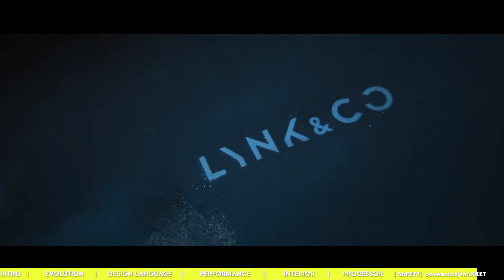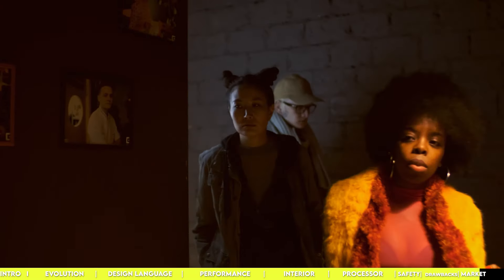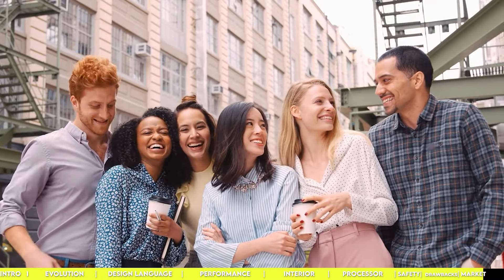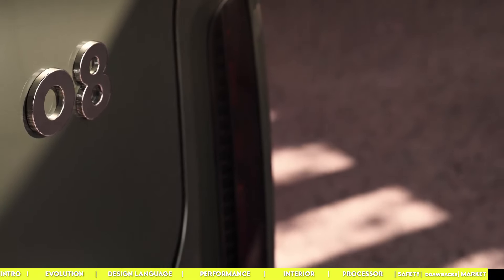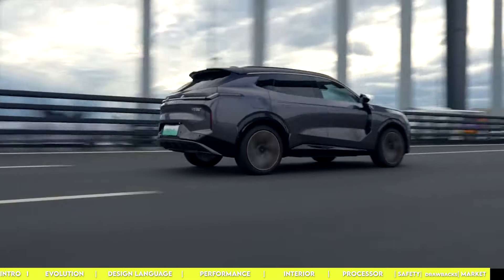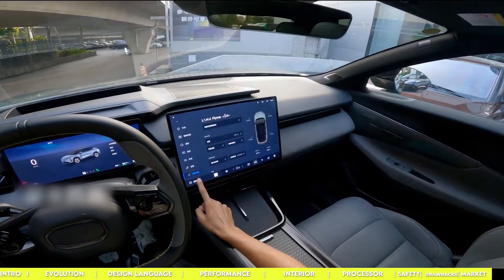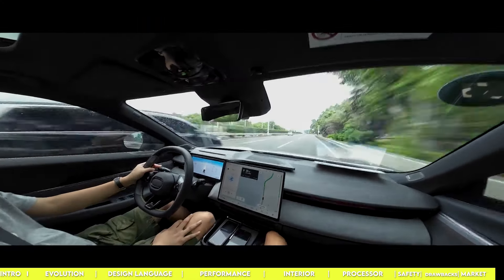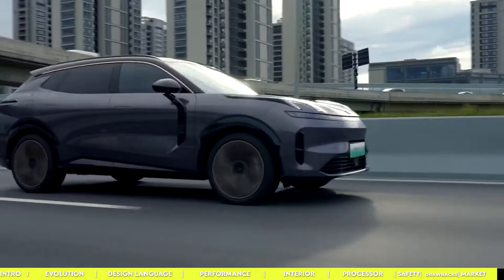In China, Lynk & Co covers the whole rebel millennial vibe — skateboards, cool spaces, swings, the entire lifestyle. This approach is smart because it's for folks who are into flexibility, who dig technology, and who aren't necessarily looking for the traditional car ownership experience. If you value being able to switch up your ride, want all the latest tech at your fingertips, and see a car as more than just a way to get around, then Lynk & Co is speaking your language.